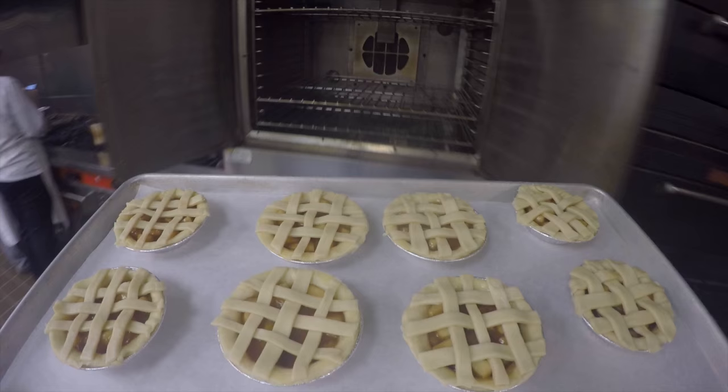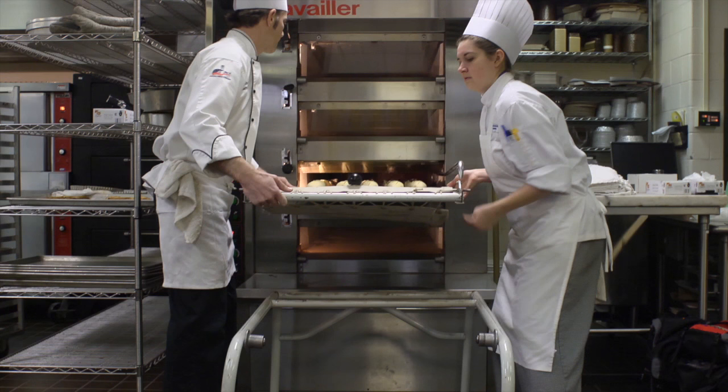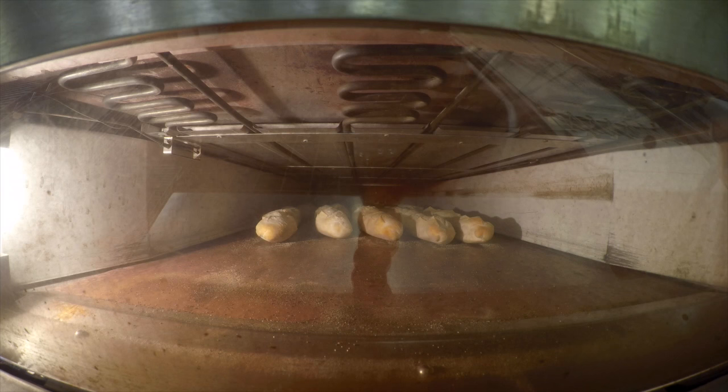What does it take to operate a small bakery or cafe? What kind of planning goes into writing your menu, creating your products, designing your physical space, and selling your products?